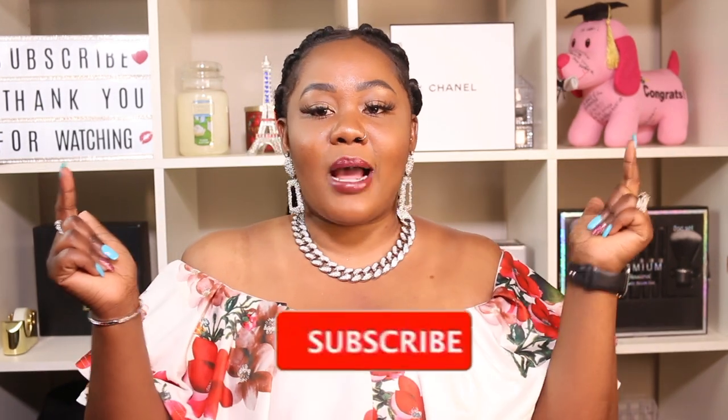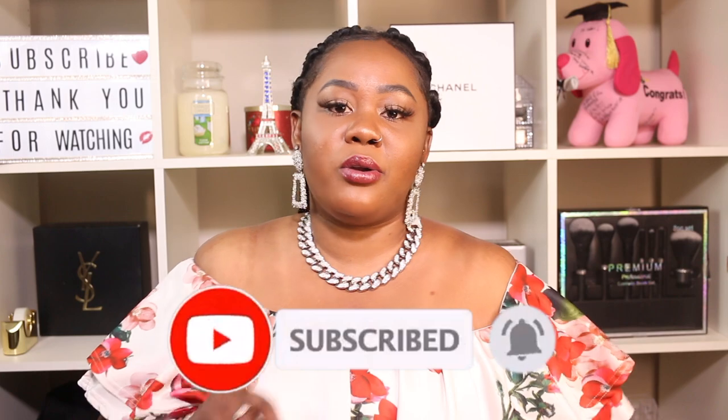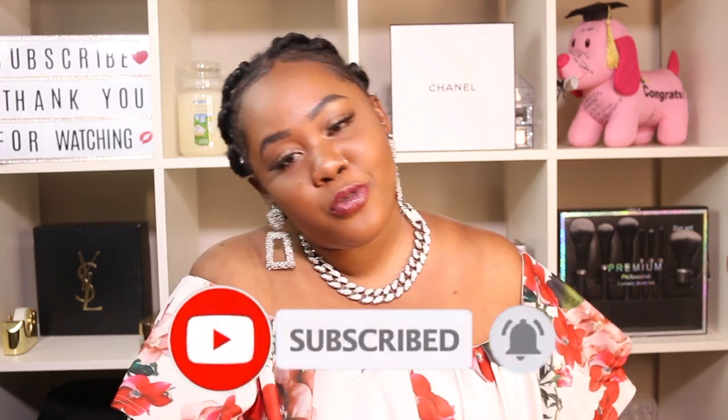That's it for today's story time. I hope you guys enjoyed it — if you did, don't forget to give it a thumbs up and subscribe if you're new. Turn on the notification bell so you get notified every time I upload. If you're a returning subscriber, thank you for coming back, I truly appreciate you. Follow me on Instagram, Twitter, Snapchat, and TikTok — links in the description. I'll catch you guys on the next one, bye!